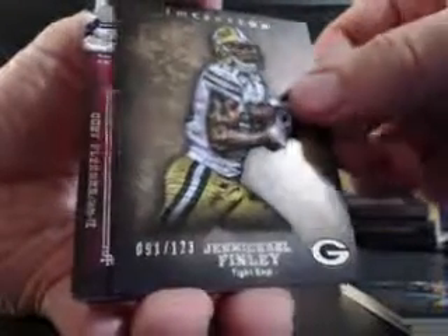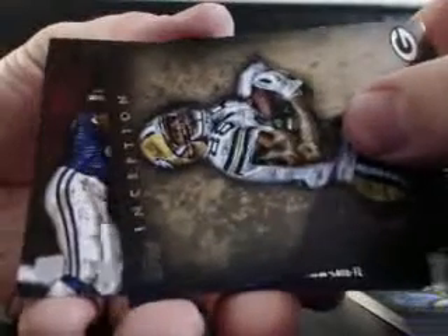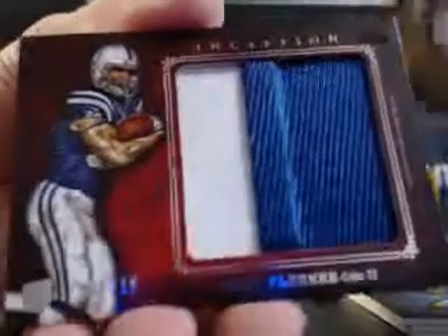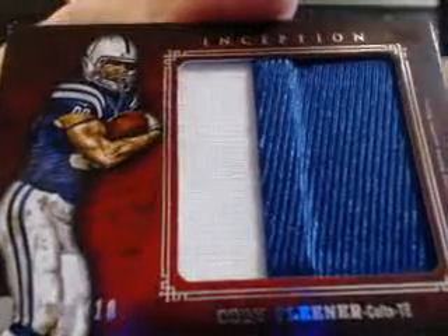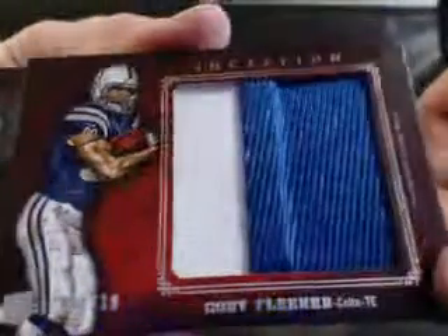Here we go, first hit! That's numbered 6 of 10 — Jumbo Jersey. Oh wow, that's huge. Toby Flaner for the Colts. He could be one of Andrew Luck's main targets for the next couple of years, so the card could turn into some nice money. 6 of 10 — it is bulging. That is crazy — multi-level and multi-color. Wicked nice.